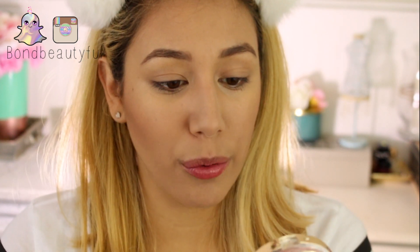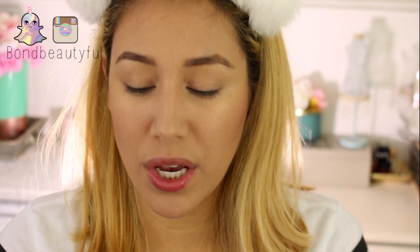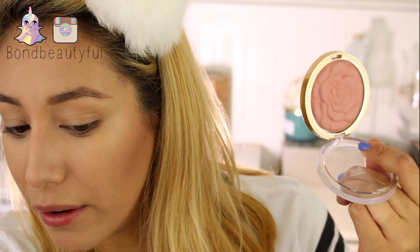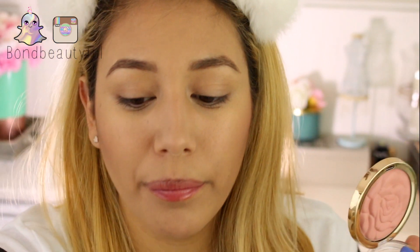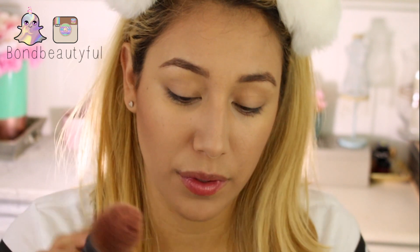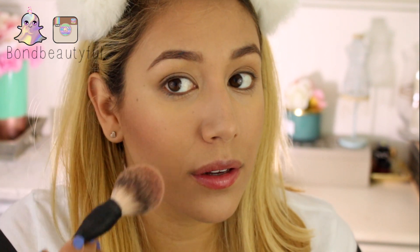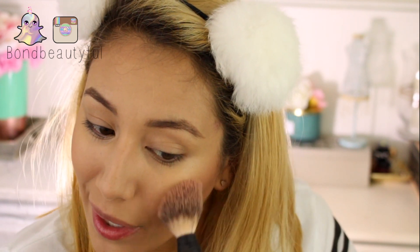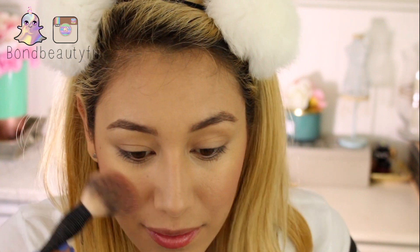The blush I got was the Milani Powdered Blush in Romantic Rose — it's a very neutral blush. Let's put that on all over the cheeks and then I'll put highlighter on top afterwards. I'm going to use this brush and really get in there and apply it. I thought this would be perfect for everyday — a neutral blush that isn't going to draw attention but is just going to look nice on the cheeks.